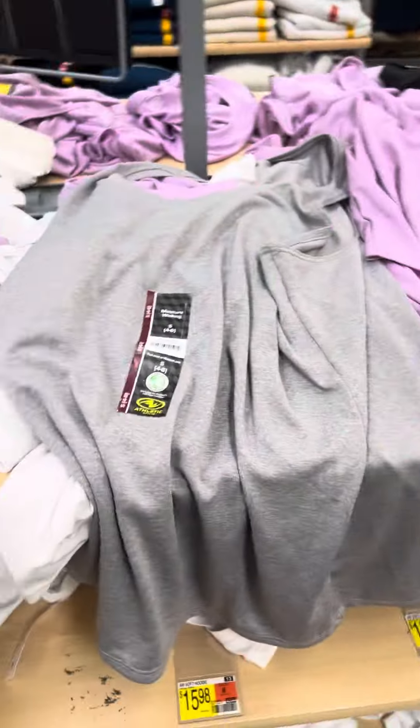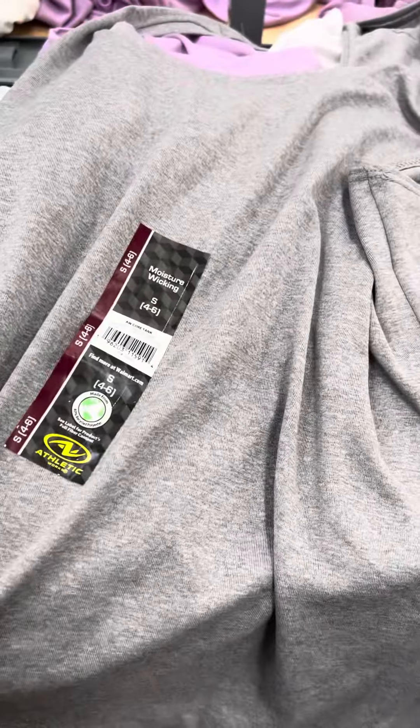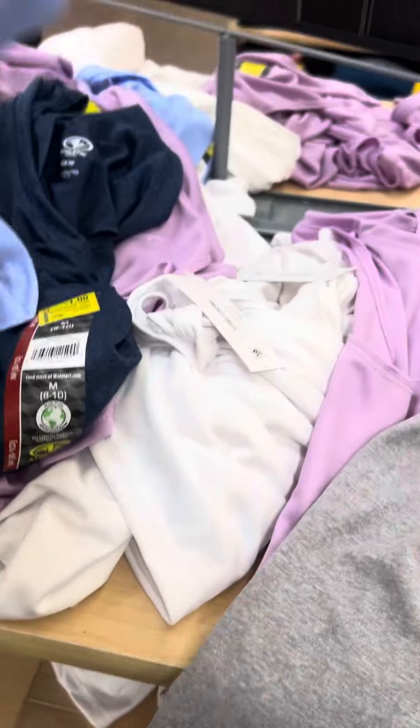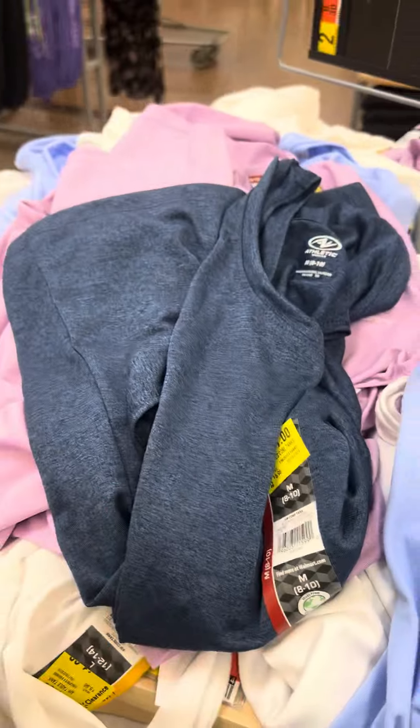They also have these athletic shirts over here. These are for a dollar. There's a barcode right here. It also has several colors — they have them in purple, baby blue, and also dark blue.